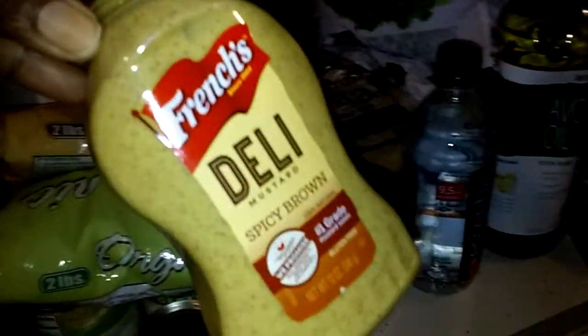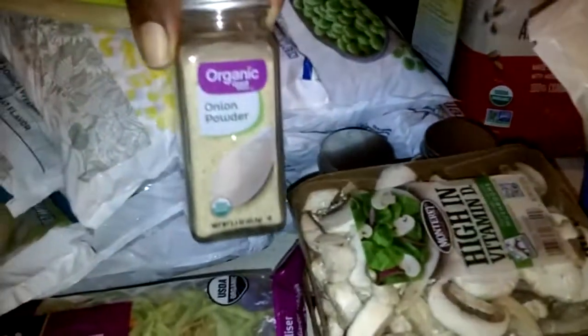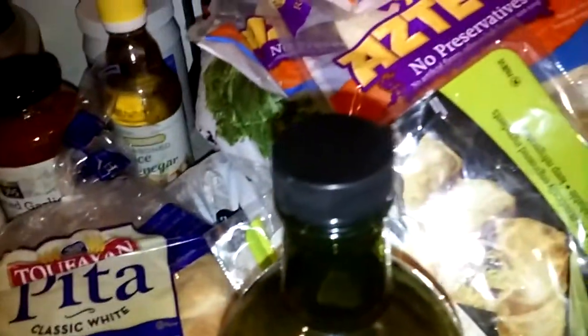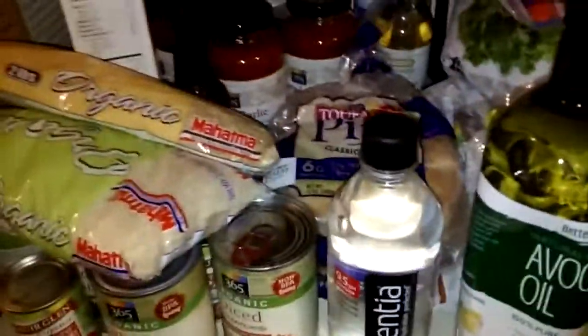I've got to have some flavor with this vegan cooking — you've got to have foods with flavor. I did buy some seasonings: onion powder, curry, and ground turmeric. Because I'm not adding meat, which automatically adds fat and flavor, I don't want the food to be tasteless.